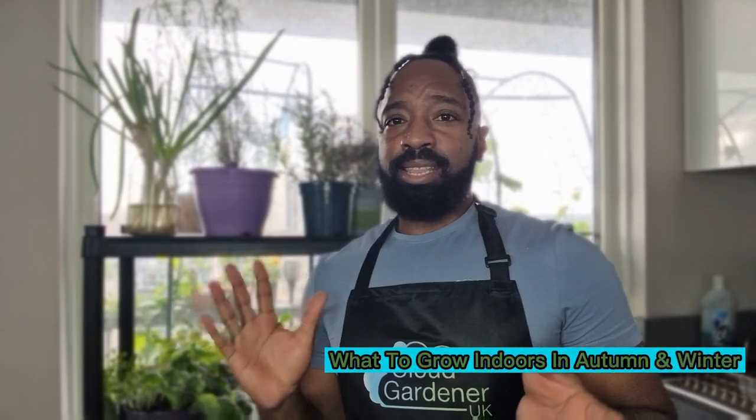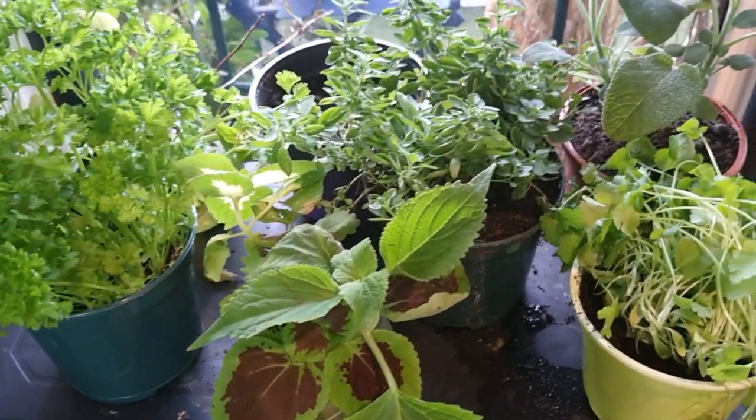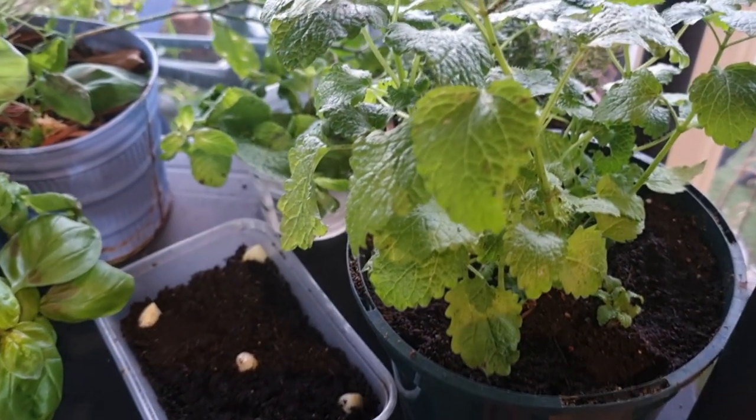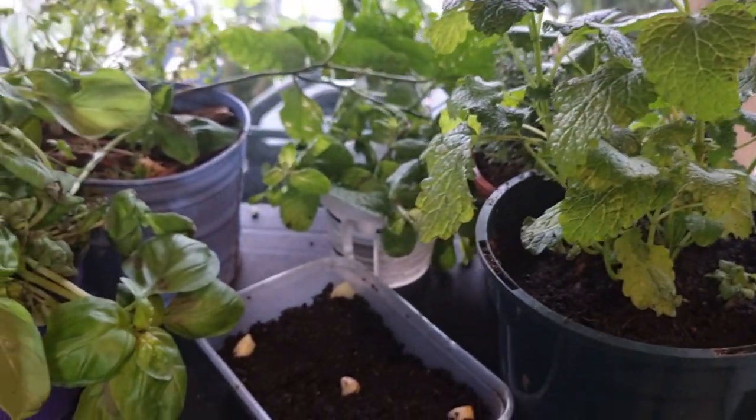Let me take you over to my indoor herb garden so you can have a look for yourself. As you can see, there's absolutely nothing special or glamorous about it, and that goes back to what I've mentioned a thousand times on this channel — I don't need everything to be picture perfect. My indoor herb garden doesn't need to be Instagram famous, because it's essentially food that I'm growing for myself. So who cares what other people think. I've already got some things ready for autumn and winter.